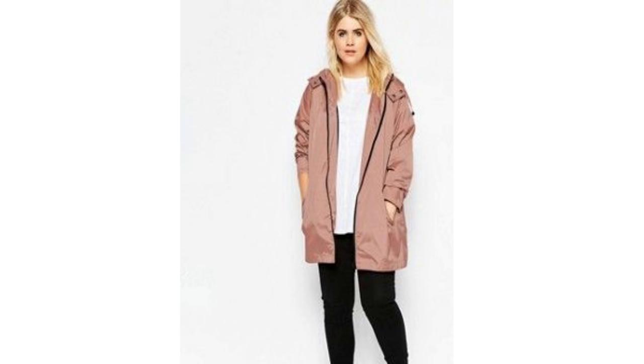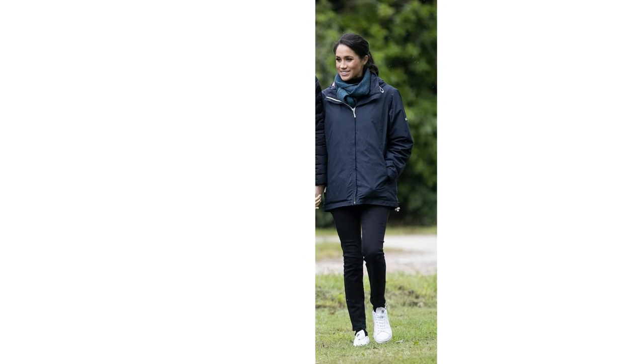A khaki short mac looks elegant with jeans, or a blush pink mac looks really feminine as well. A classic blue short raincoat, like this one worn by Meghan Markle, is a great choice for a casual look but still looks really smart.